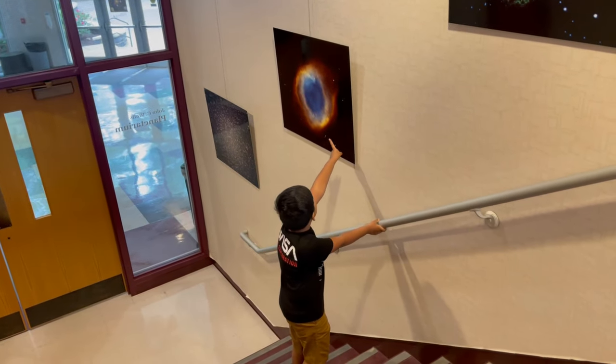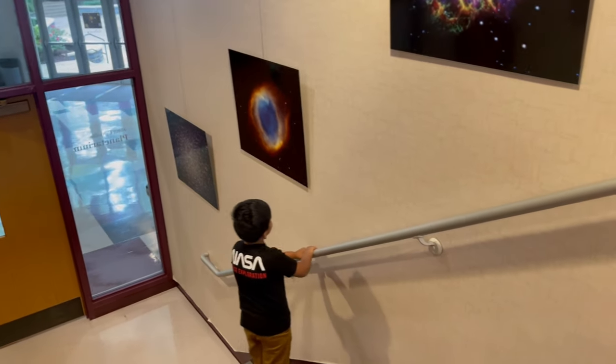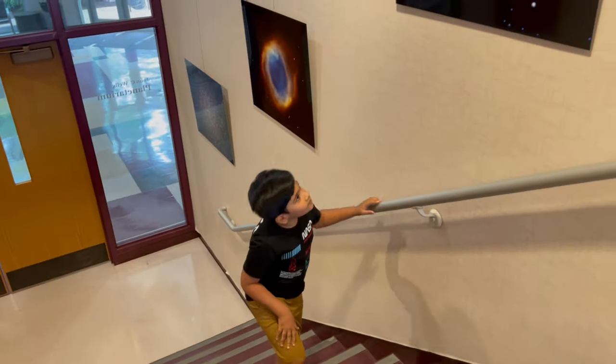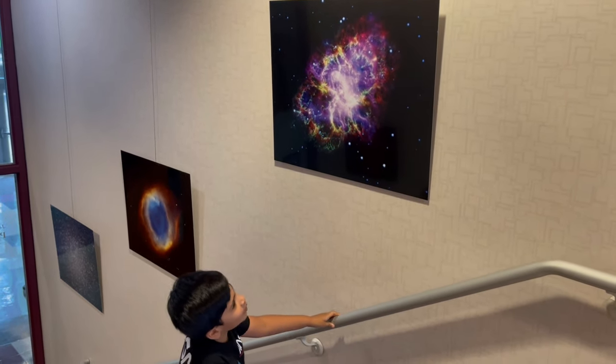This is known as the Helix Nebula. It's blue, yellow, and orange in color, and it also has a really weird type of sounds or something. And up here we have the Orion Nebula. This is a colorful one.